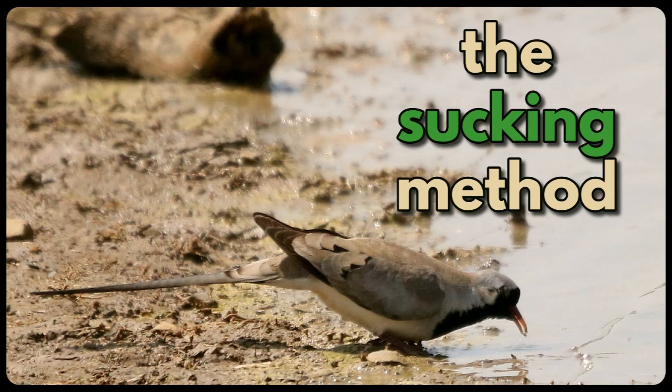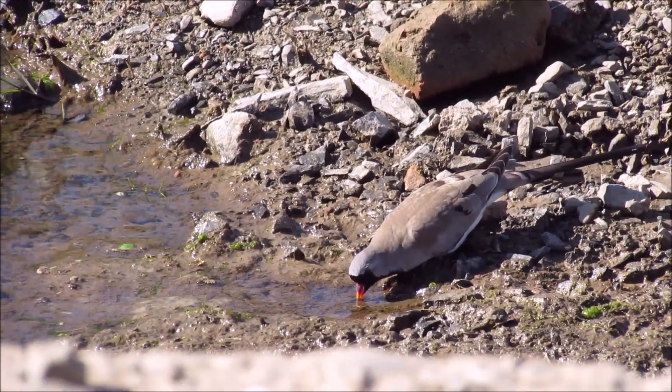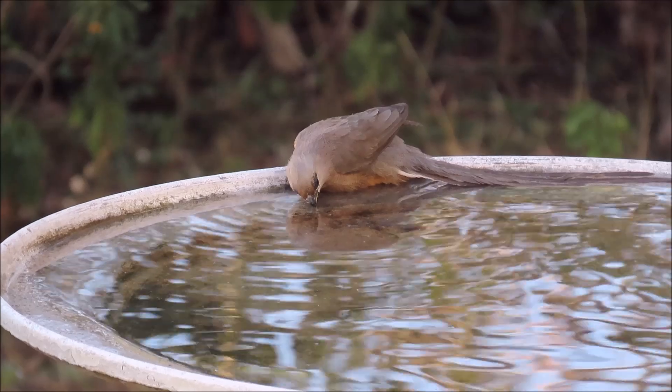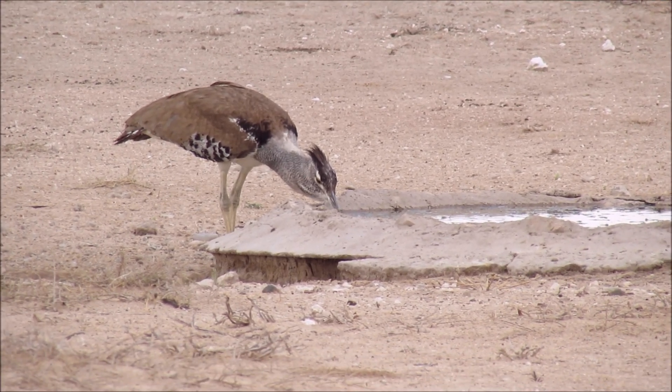Secondly is the sucking method. Doves and pigeons drink this way by sucking up water, and also mousebirds, and bustards as well, like this massive kori bustard.